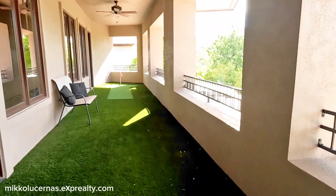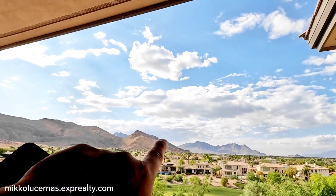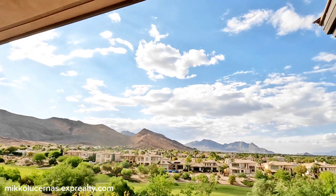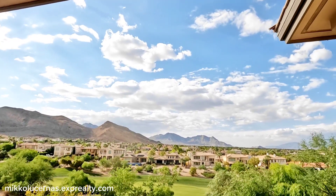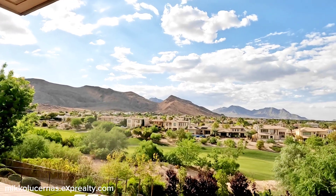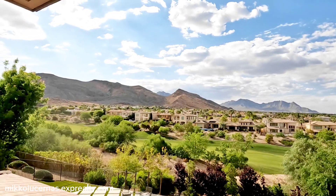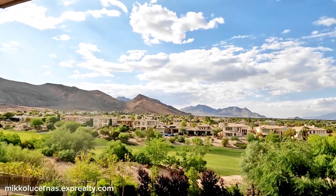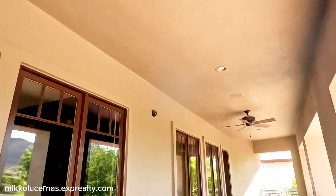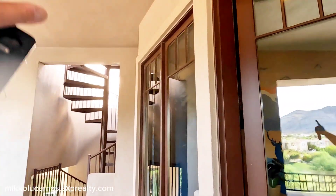This balcony has turf where you can play golf. This is another view to the backyard — that's the mountain over there. Behind that mountain is Red Rock Canyon, and we are here at Summerlin West. Over there is the golf area — behind this home is a golf course. All you can see are homes in the Ridges, all multi-million dollar properties. This balcony has two ceiling fans with security cameras.